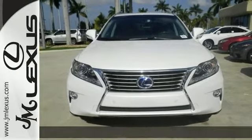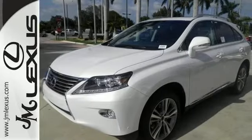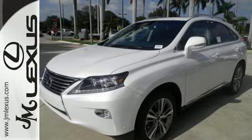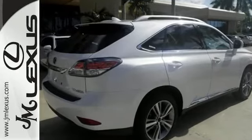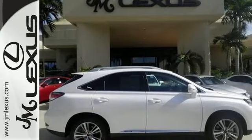This RX 450H is nicely equipped with optional equipment, including the premium package with a blind spot monitor system, a navigation system, a heads-up display. It has the comfort package and xenon high-intensity discharge headlamps too.